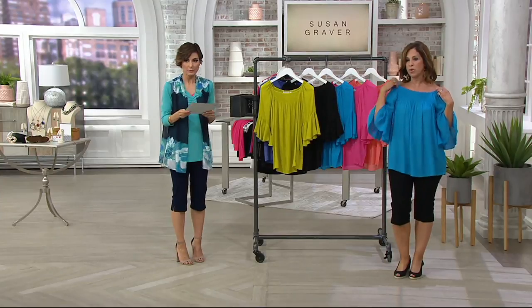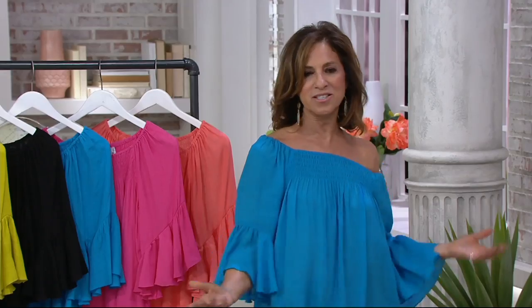You can even do an asymmetric look, which is kind of fun. It just works with whatever you want to do with it.